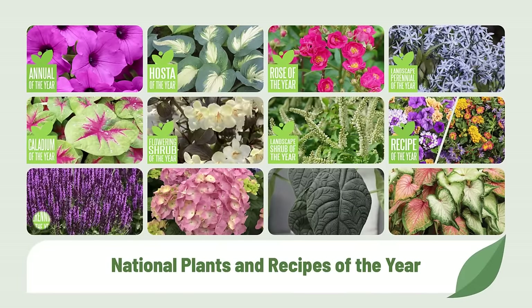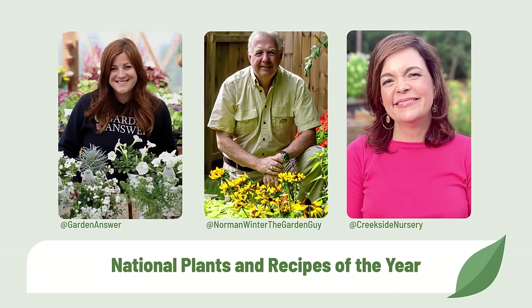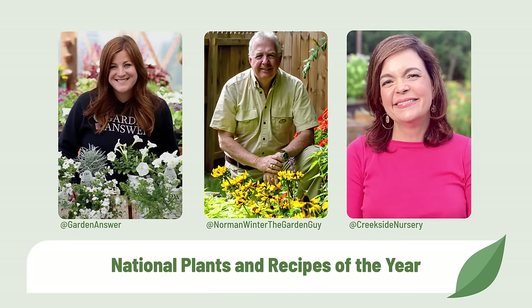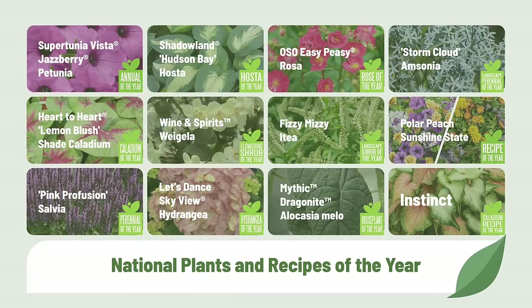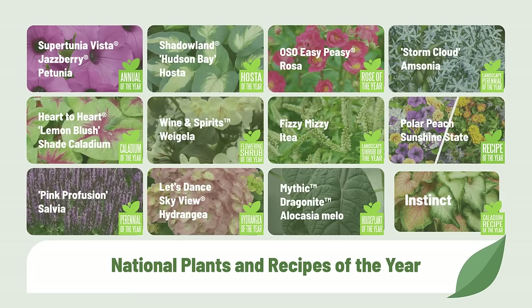Let's start by digging into our biggest promotion of the season: the 2024 National Plants and Recipes of the Year. The easiest place to start your advertising and merchandising planning is with our National Plants and Recipes of the Year. Since they will be promoted by Laura of Garden Answer, Southern Gardening expert Norman Winter, and Jenny of Gardening with Creekside, among others, you can be confident that your customers are going to come looking for these plants.